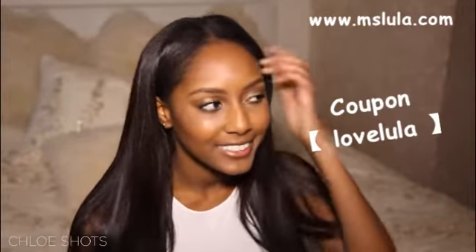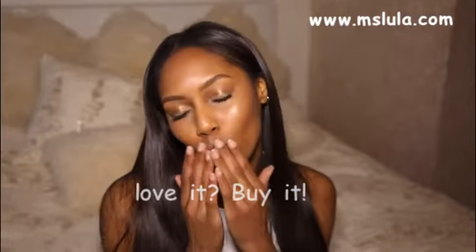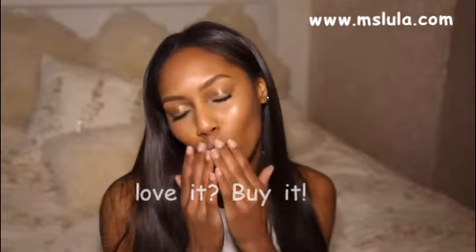I've just been loving it — I just love this hair. If you have any other questions, just leave a comment and I will answer it. If you enjoyed this video, give it a thumbs up and subscribe to my channel.